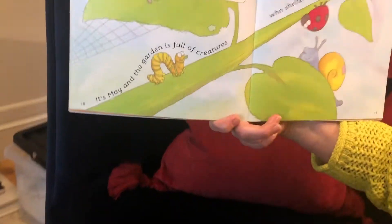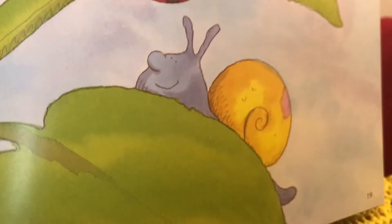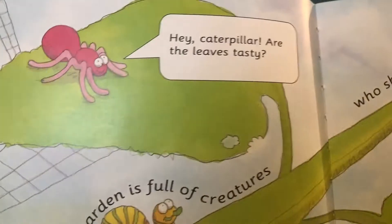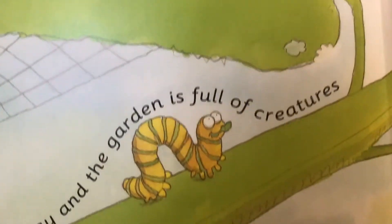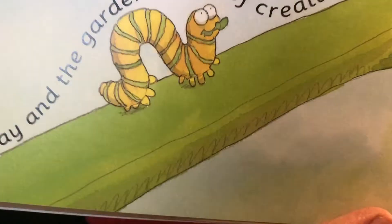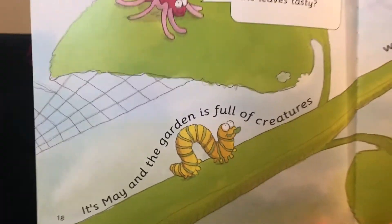It's May and the garden is full of creatures who shelter under the plants' leaves. So we've got a snail here and we've got a ladybird. What have we got up here? That's right, it's a spider. And the spider is talking to... can you have a think what this might be? That's right, it's a caterpillar.